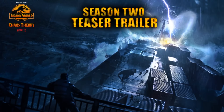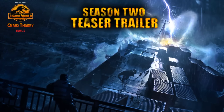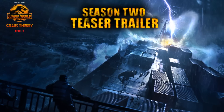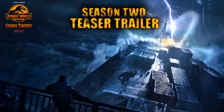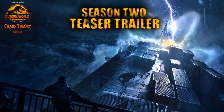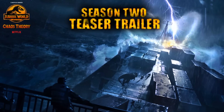Hello ladies and gentlemen and welcome back to another Jurassic World Chaos Theory trailer breakdown. The teaser trailer for Chaos Theory Season 2 has finally dropped, revealing an all new dinosaur, an intense scene, and much more.